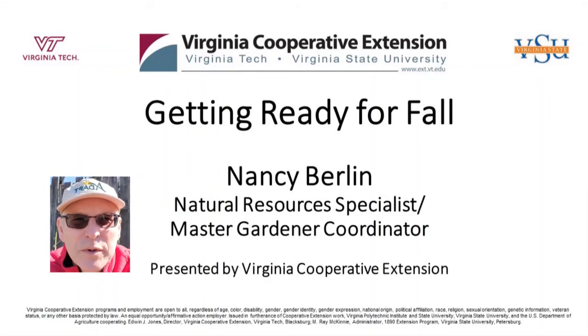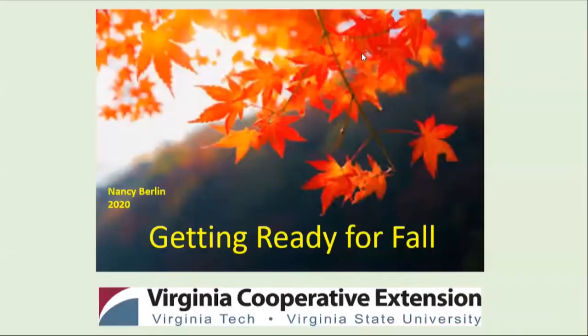Hi, I'm Thomas Bowles, Prince William County Agricultural Extension Agent. Welcome to our video. Today's class is Getting Ready for Fall. Nancy Berlin, our Natural Resources Specialist and Master Gardener Coordinator, will be presenting this morning.